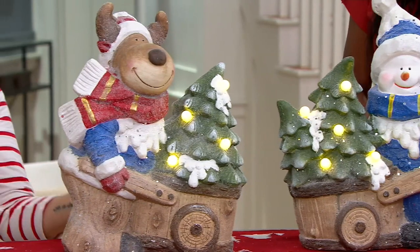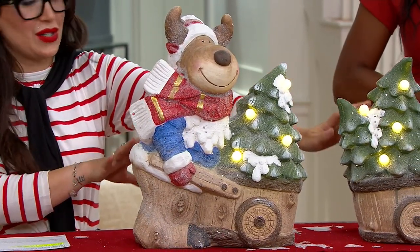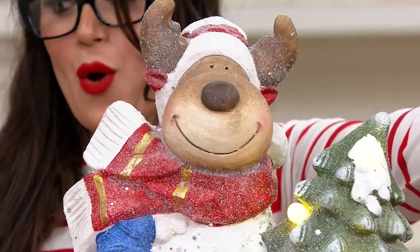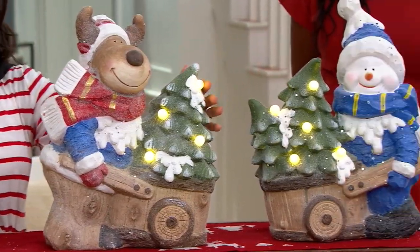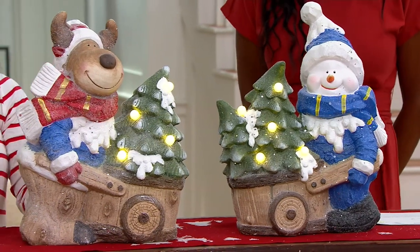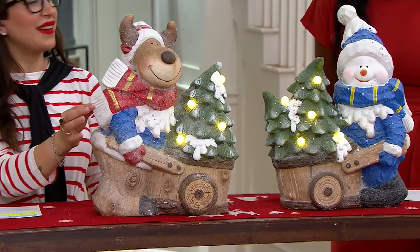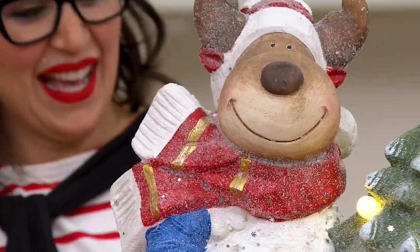The product captures that special moment of bringing home the tree and starting to celebrate the holidays. It features two adorable characters: a reindeer and a snowman, with illuminating tree lights. One host immediately highlights the movement — the scarf on the reindeer looks as if it's blowing in the wind, as if he was caught mid-roll.